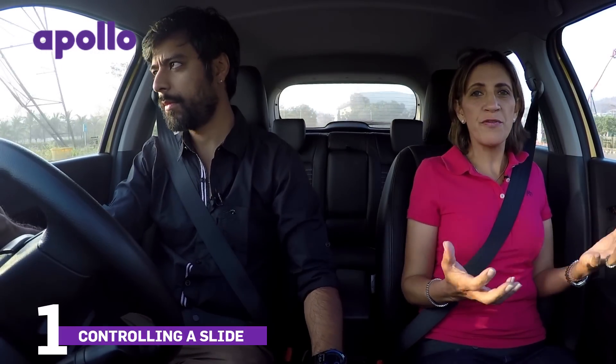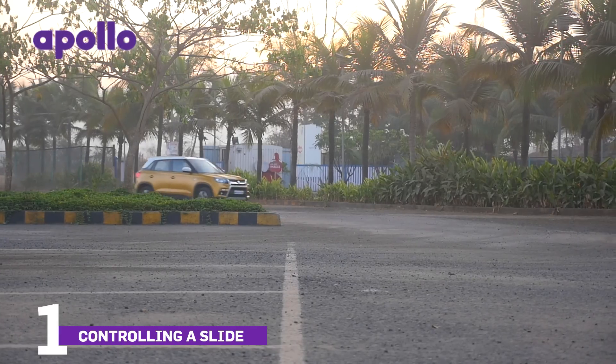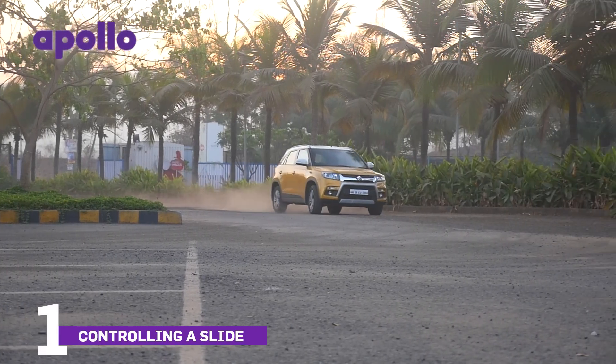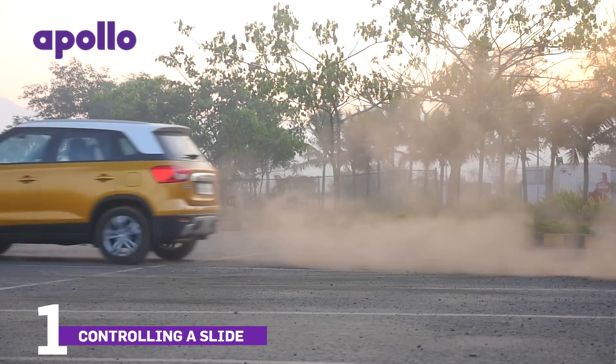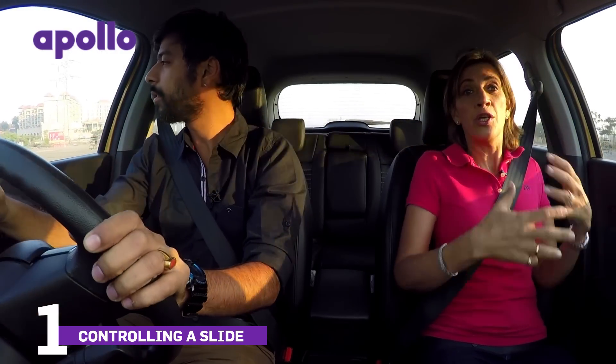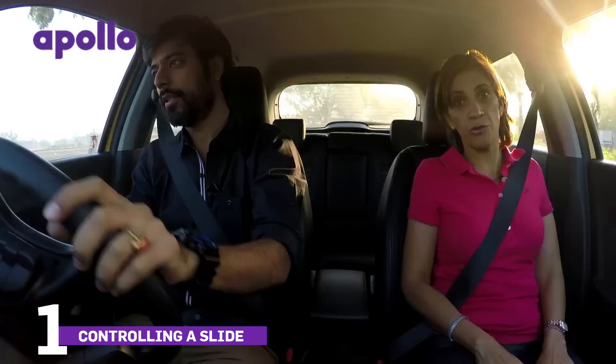Slides and drifts are really a visual treat, and it's fine if you know how to do them in a controlled environment, but just don't try them out on the road. Now if for some unforeseen road condition you go into a slide when you're out on the road, here's what you should do.